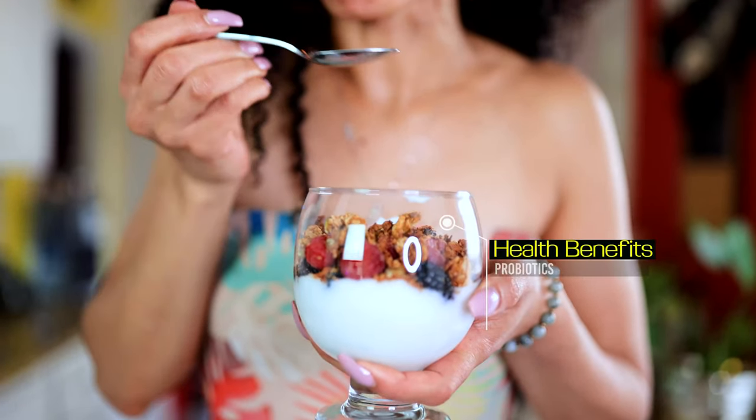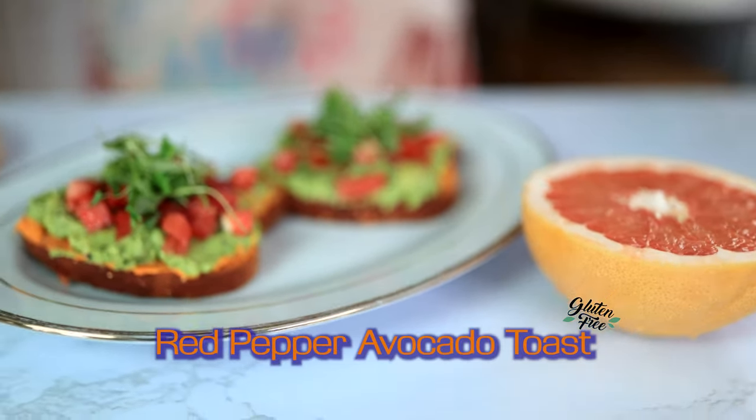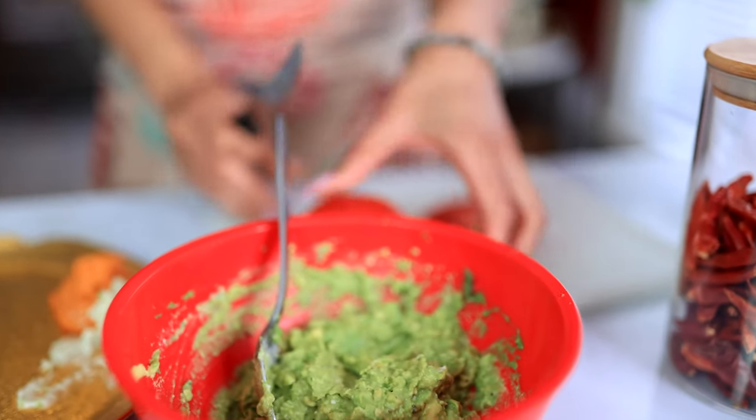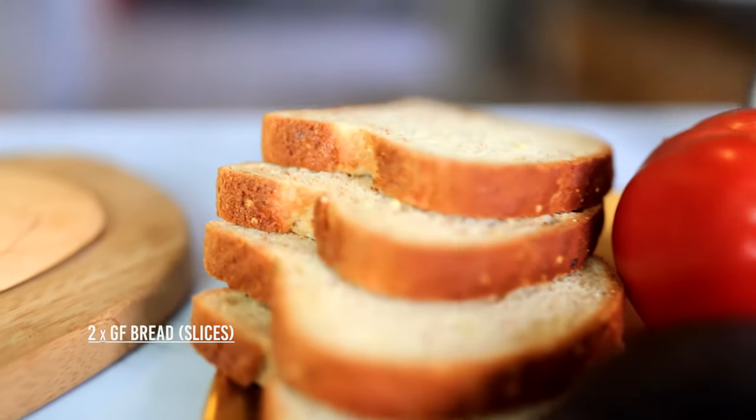This next recipe is avocado toast with red pepper hummus. I'm gonna show you how I make my avocado mix and how I layer this bread for the toast. Great nutrition — you'll get your healthy fats from the avocado and lots of energy for the day. Let's talk about this bread for a minute: you definitely want a gluten-free, rice-free, grain-free bread.